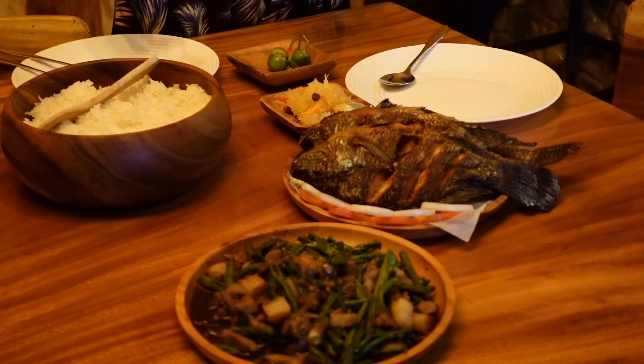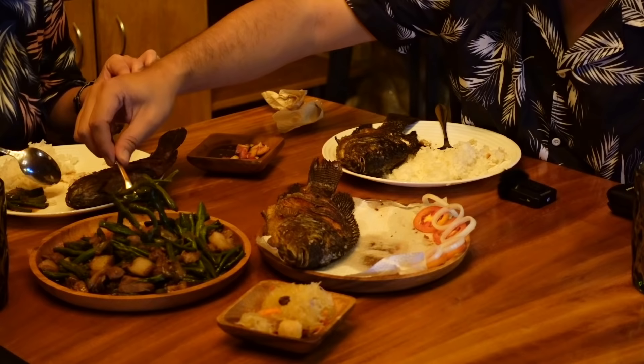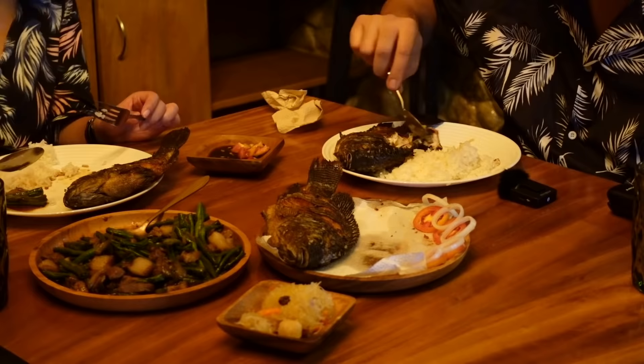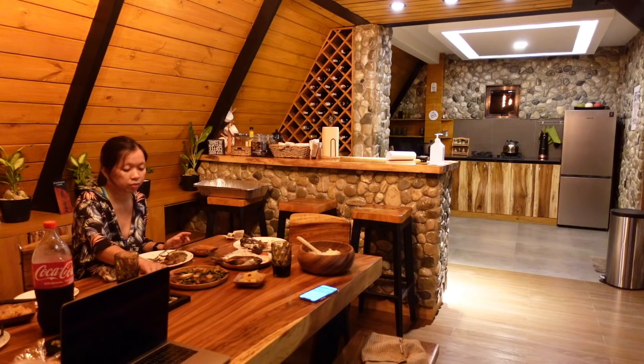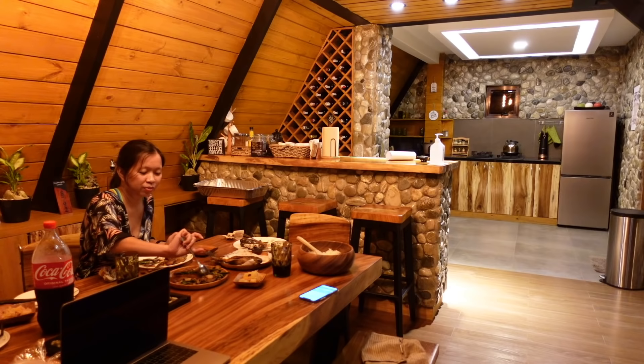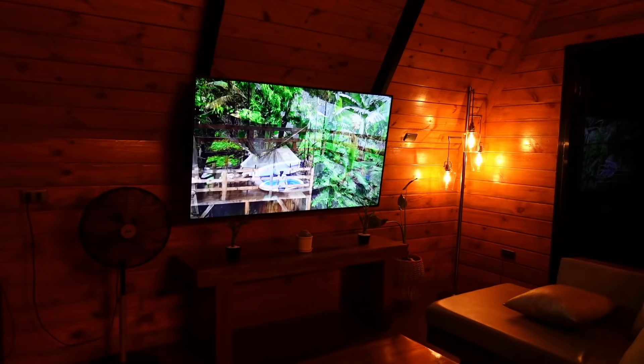The great thing about the Ellsworth Cabin is they serve food, but you have to order 2 days prior to your booking date. What we ordered for our dinner is Family Set A — yung adobong sitaw, tapos may fried tilapia and rice. Sarap yung luto ng tilapia and yung adobong sitaw. After eating, masasabi ko talaga sobrang sarap ng food dito. Since they have a Smart TV here, nanonood muna tayo ng vlog natin.